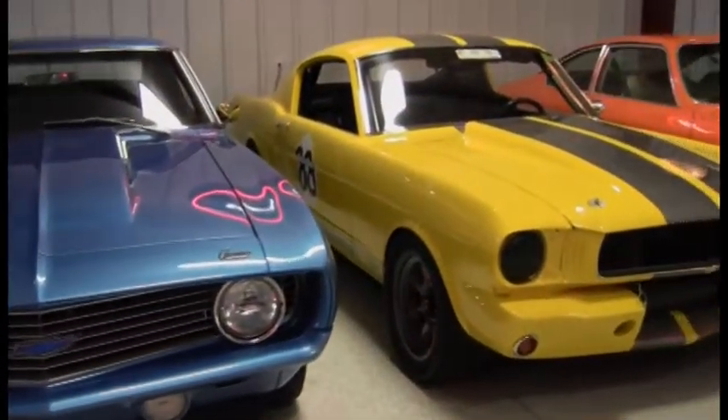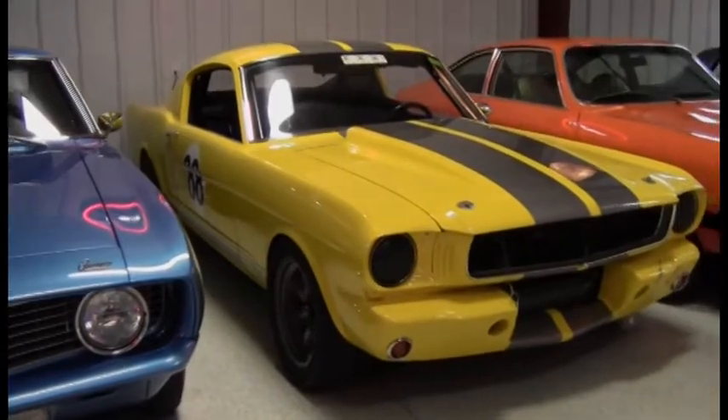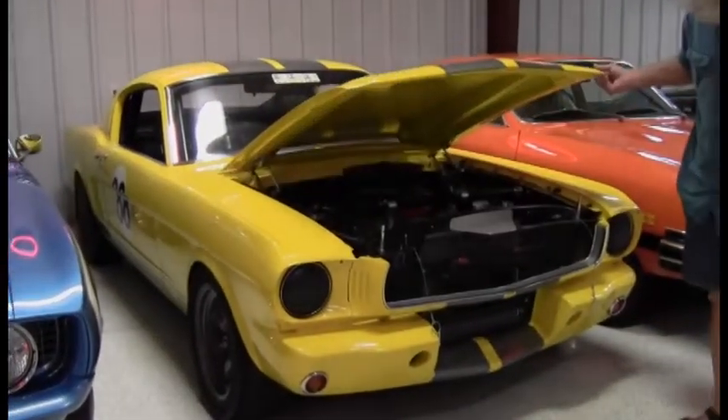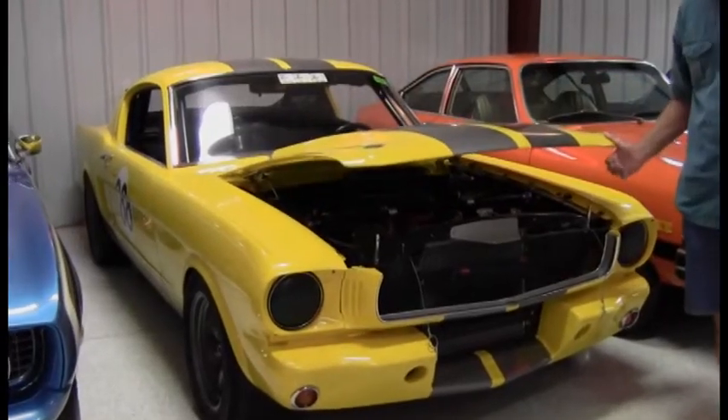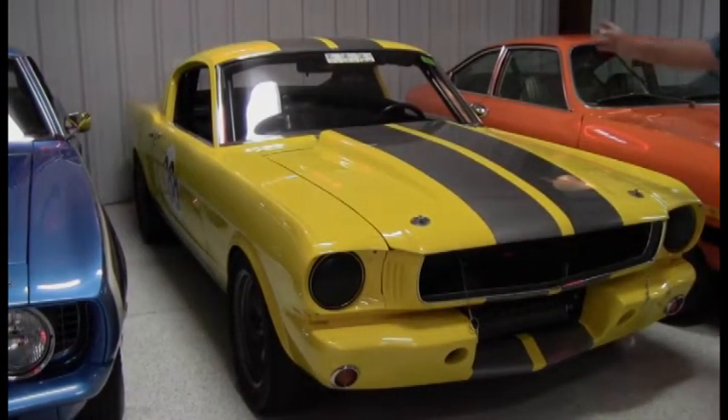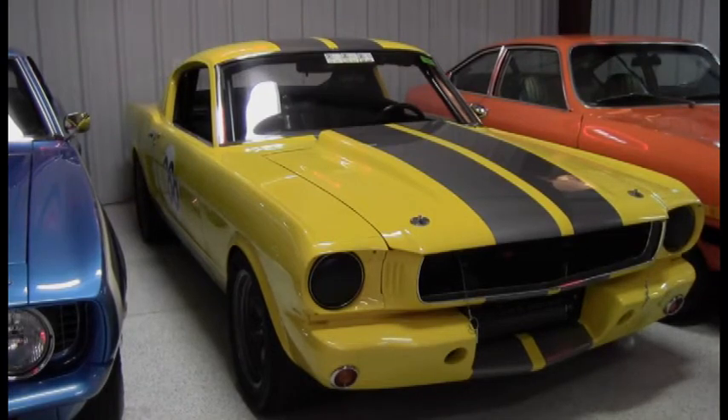And this one's just a '65 Mustang track car — kind of a fun car. So this is a kind of clone of the GT350s? Yeah, sort of, except it's got a different hood. It's got an R-model front apron, but that's what everybody does. They're fun track cars.